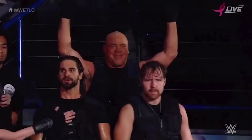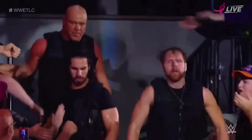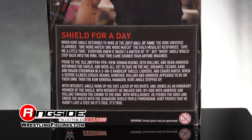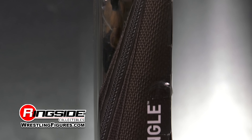Rollins, Ambrose, Reigns, Angle? That's right, for one night only at TLC 2017, Raw General Manager Kurt Angle assumed the role of a Hound of Justice when he took the place of injured S.H.I.E.L.D. member Roman Reigns and teamed up with Seth Rollins and Dean Ambrose in a 3-on-5 handicap match.